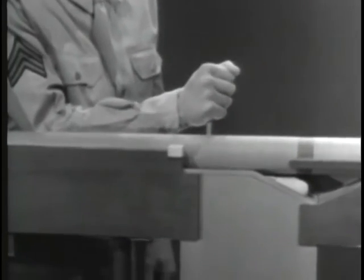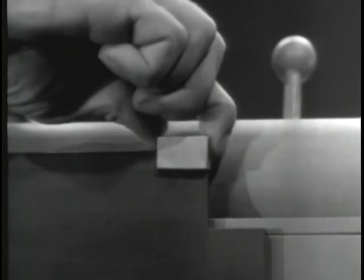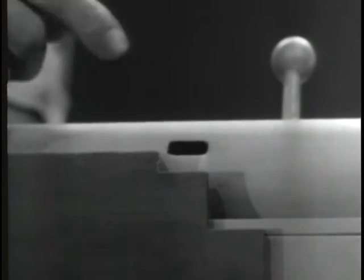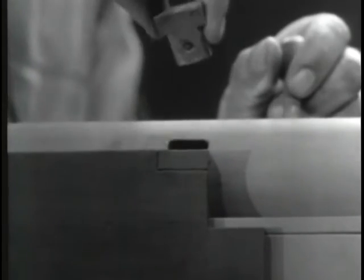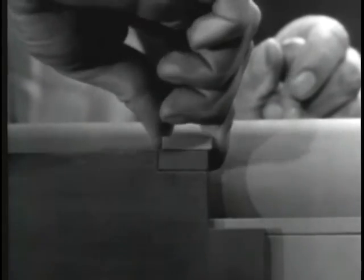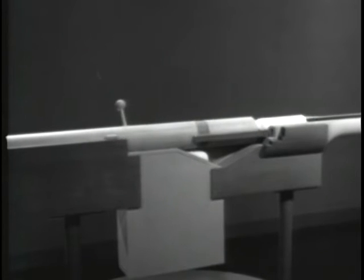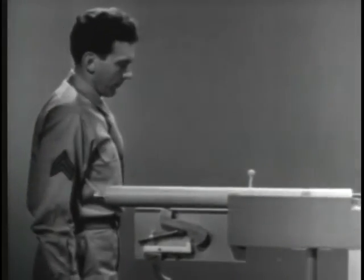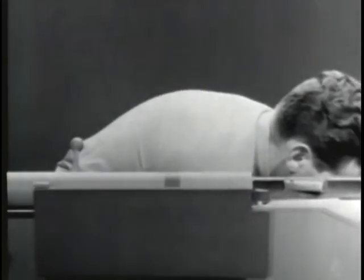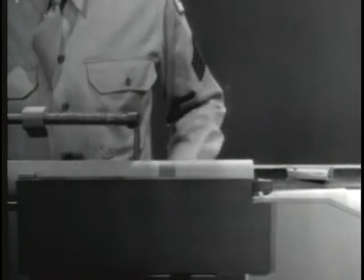To permit this blowback pressure to work on the bolt, let's remove the locking lug. Now we'll have to fill up this notch and install a guide lug on the bolt. When the weapon is fired, the bullet moves through the barrel and the bolt begins to open. However, the bullet leaves the barrel before the heavy bolt has opened enough to let any dangerous gas escape to the rear.